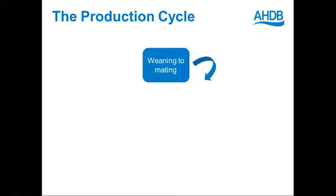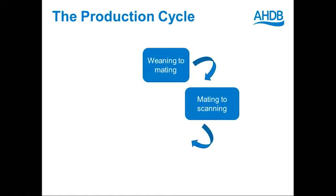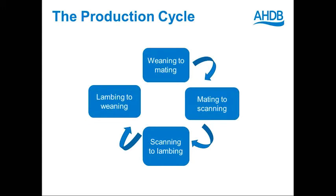Keeping her on a fairly maintenance level of nutrition right through to scanning, so that we're not getting big shifts in nutrient intake and potential loss of embryos. We then look from scanning to lambing, looking to increase energy intakes to meet the increasing energy and protein requirements of the growing lamb and getting the ewe primed for a good lactation. Then we're looking at lambing to weaning, optimising milk production and grazing utilisation to get the best lamb performance we can. There are great interactions between all of these stages of the production cycle, and if we get it wrong in one phase, we're likely to have a knock-on effect on other parts of the year.